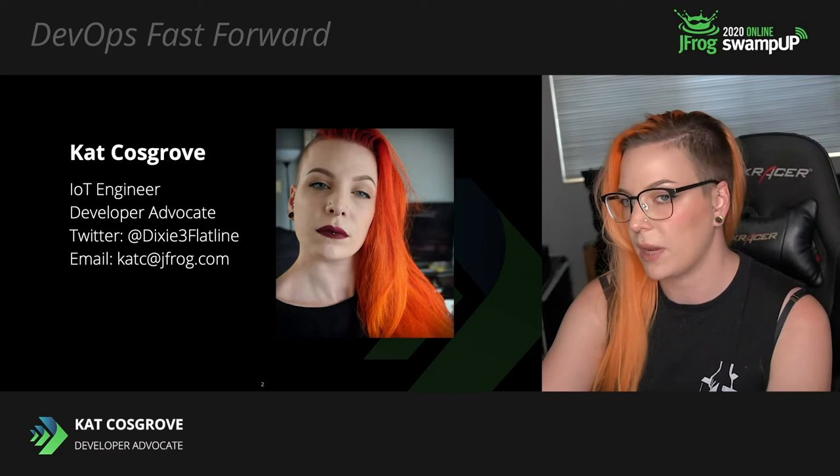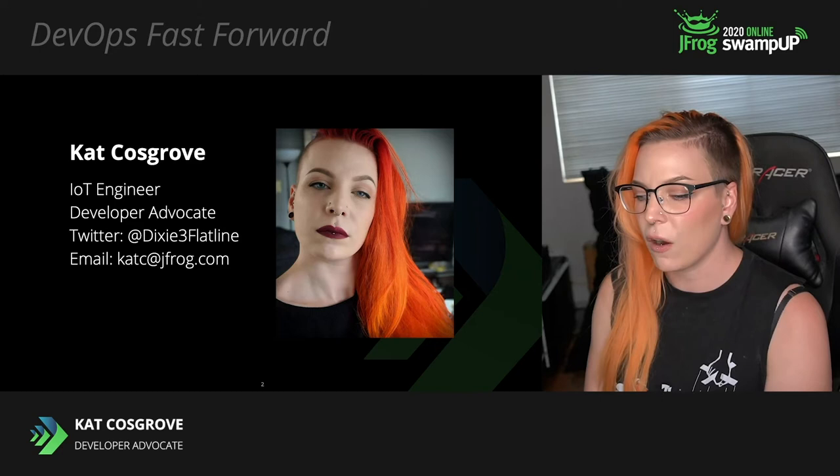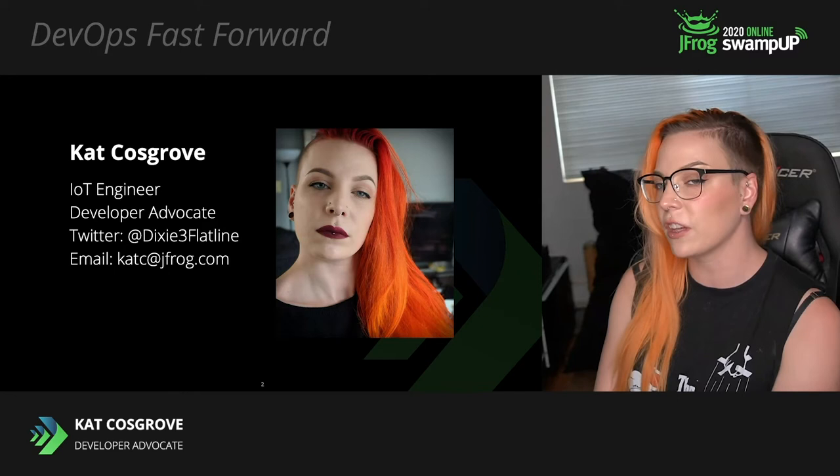My name is Kat Cosgrove and for about a year I was a software engineer on the IoT team here at JFrog before I moved into developer advocacy. Our goal is to bring DevOps to the edge because it should not still be this difficult to update these devices. In pursuit of this goal, we found a lot of interesting solutions that we could bring into a CI/CD pipeline for embedded Linux devices and eventually built a rather flashy proof of concept that put several of these solutions on display.